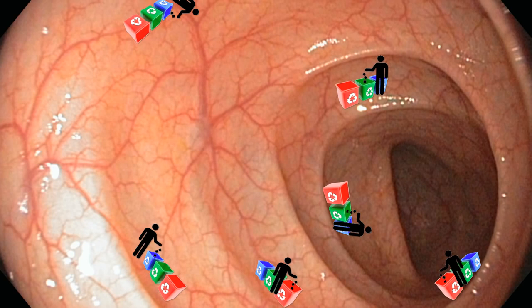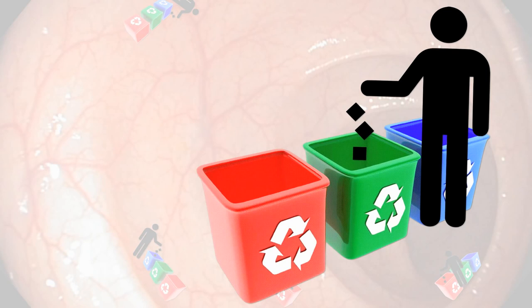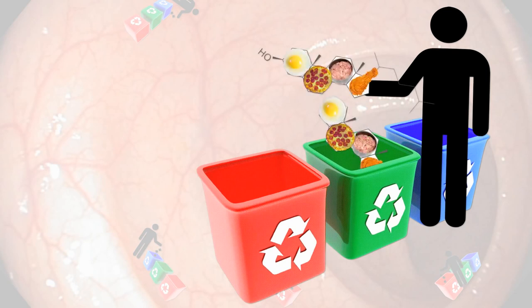Their bins can only hold so much before they have to go empty them into our body before coming back to the banks of our fecal flow. And so, if there's cholesterol in the waste stream, that's what loads up the bin. But if there's phytosterols too, half the bin may be filled with cholesterol and half with phytosterols, leaving the other half's worth of cholesterol to flush out to sea.